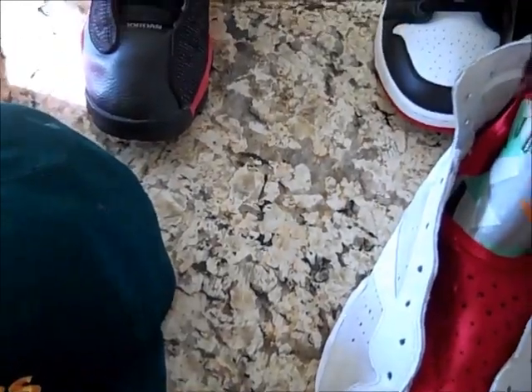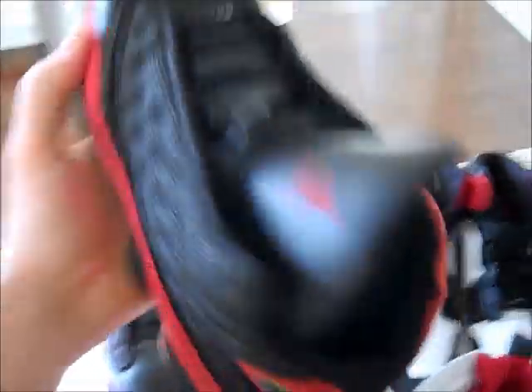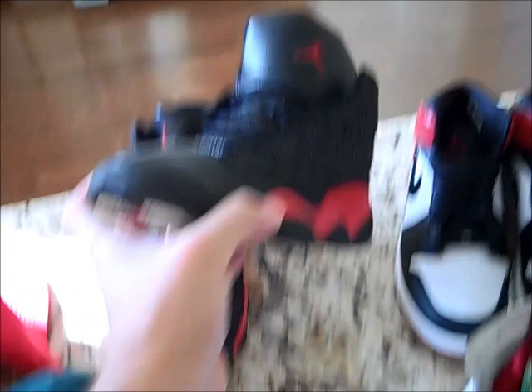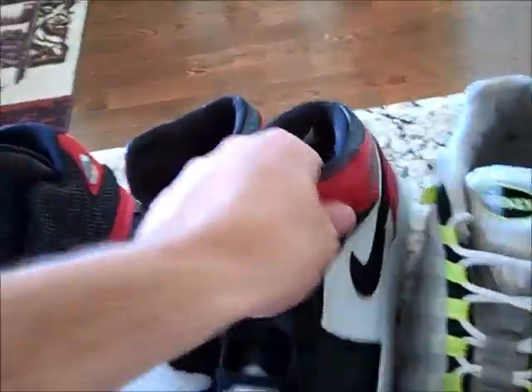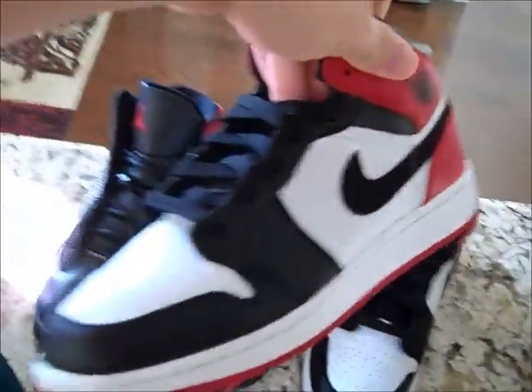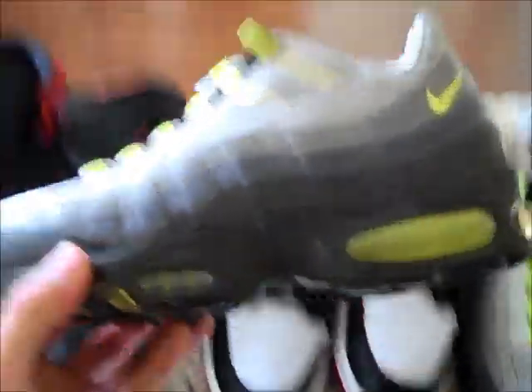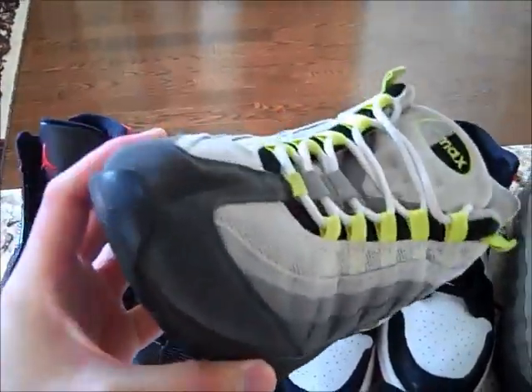Got these yesterday — Jordan 13 Breds from 2004, size 7C. Not bad condition, not great condition, but still a lot of life left in them at least. I cleaned all these shoes up. The Old Love Ones from the package — I think it was like 2006, size 7C. Didn't have the red laces so I put black ones on. A really good find too. These were a cool find yesterday — Air Max 95 Neons, this is the 2003 retro edition so the air bubbles are a little bigger. These are really used, size 10. I cleaned them up, still some life left in them, soles aren't that bad. That was a cool find.